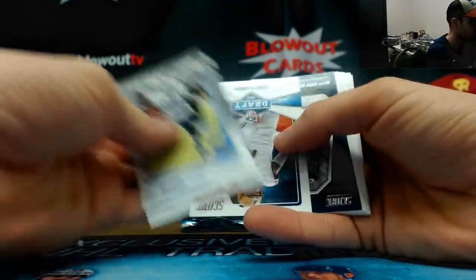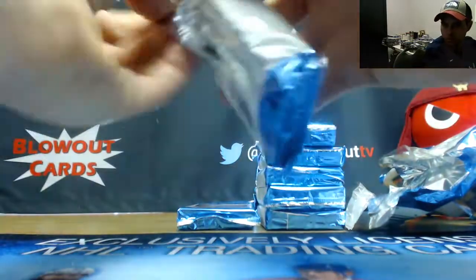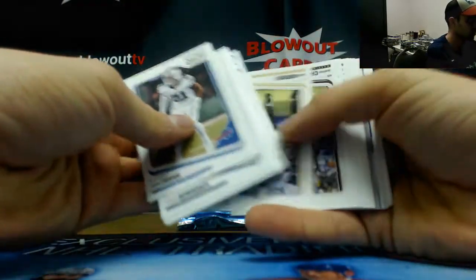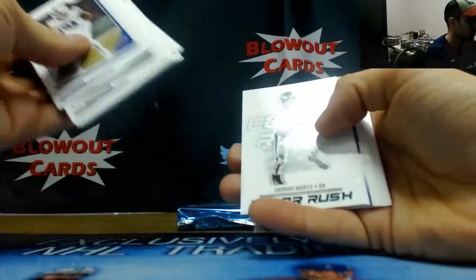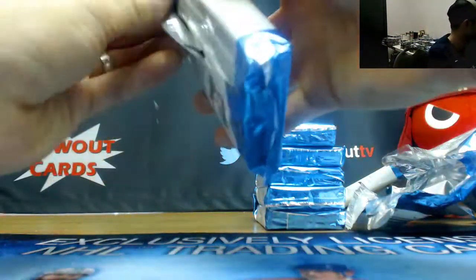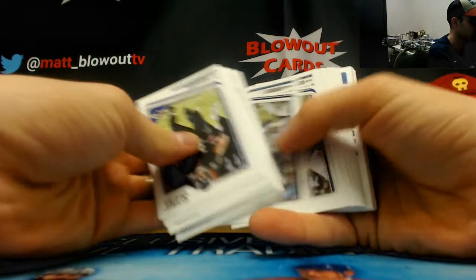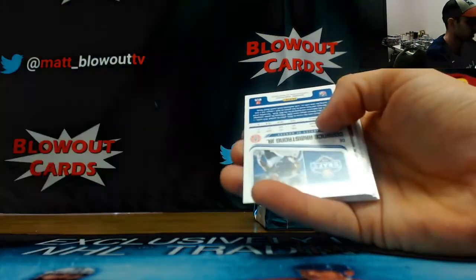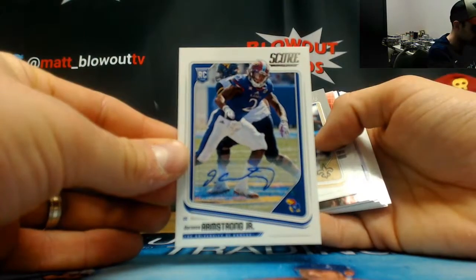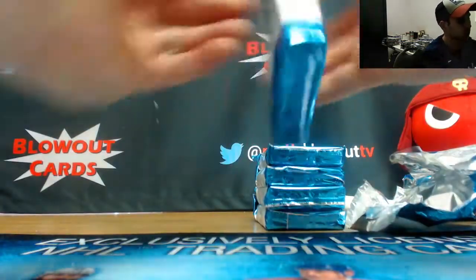Tori Jackson's scorecard. More base — where are these autographs hiding? Must all be on the other side. Got a Clarence Armstrong Jr., Kansas Jayhawks. Second side.